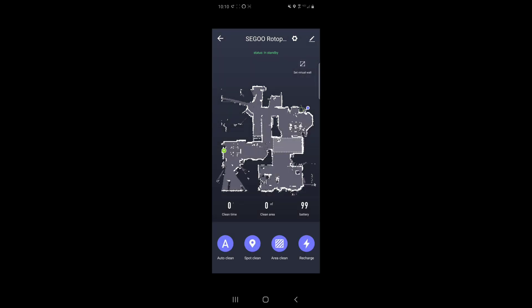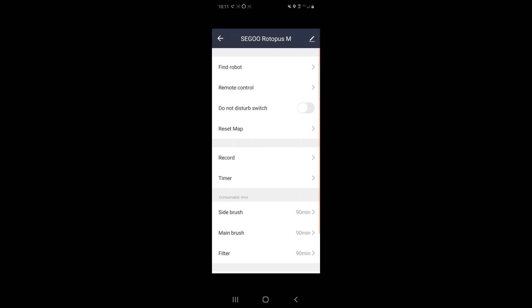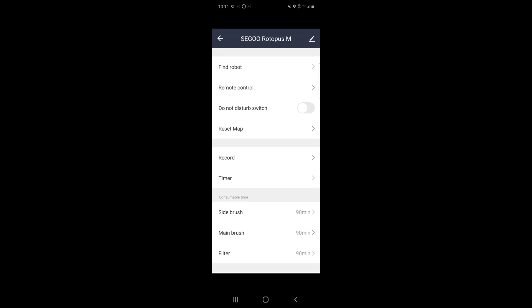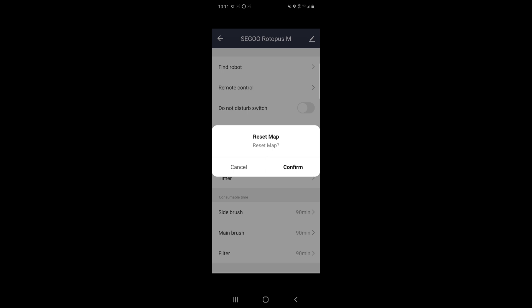You also have Recharge and Virtual Wall, where you can tell the robot vacuum not to clean a certain area. In settings, you can find the Robot which announces its position, remote control, and Do Not Disturb which turns off the voice. One quirk is there's no volume control — it's either off or on. You can also reset the map; if you have any issues just delete it and start over. One downside is there's no multi-map support, but hopefully they can provide that in a future update.